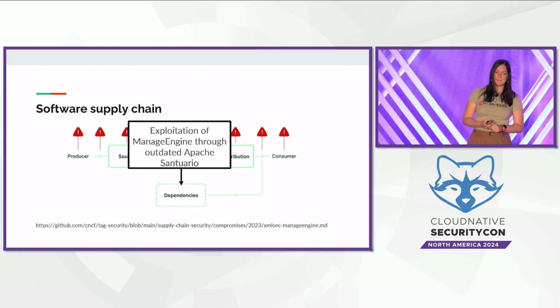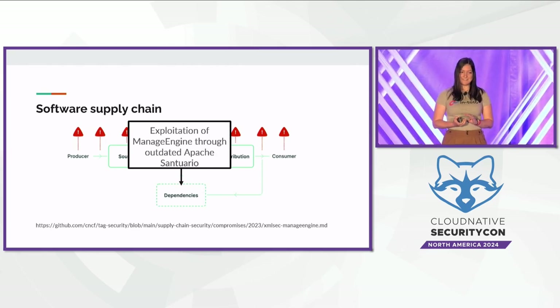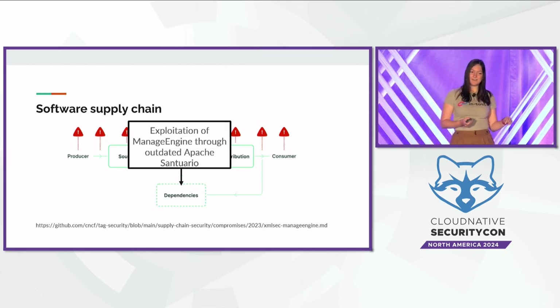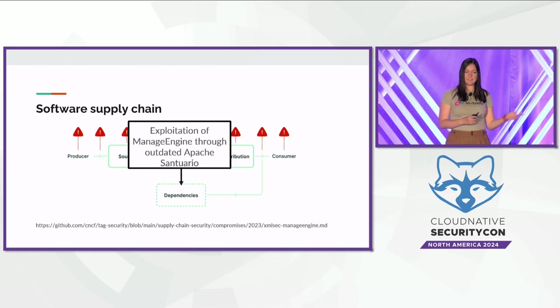The final example is a flaw in Zoho's ManageEngine that stemmed from an out-of-date vulnerable dependency on Apache Centario, which in turn had a vulnerable dependency on Apache Zelen. This example shows the complexity of securing the software supply chain. Software has a lot of dependencies, and each of these dependencies could have their own dependencies, so there are a lot of different places where things could go wrong.